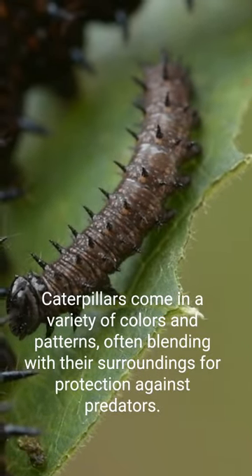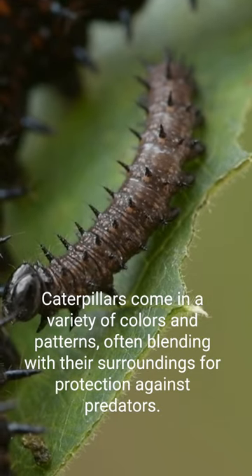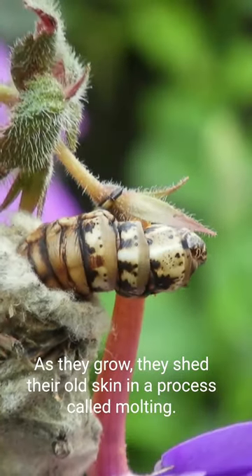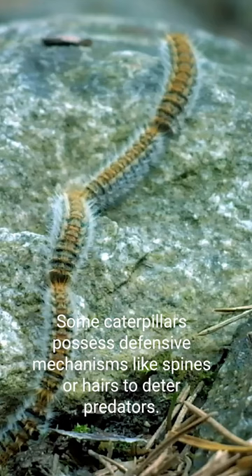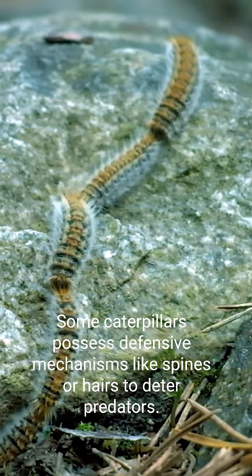Caterpillars come in a variety of colors and patterns, often blending with their surroundings for protection against predators. As they grow, they shed their old skin in a process called molting. Some caterpillars possess defensive mechanisms like spines or hairs to deter predators.